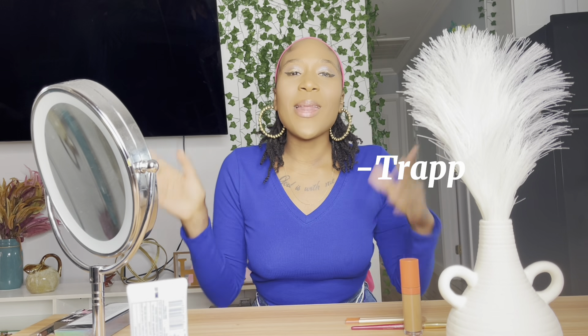What's up y'all, it is your girl Trap and I'm back with another video. We're gonna chit chat and talk while I discuss these three items that I bought on Amazon.